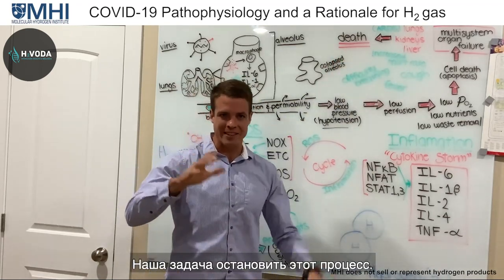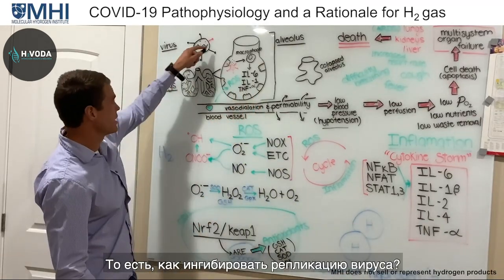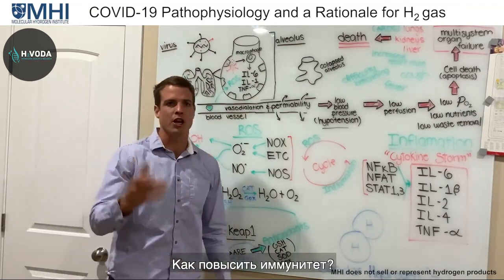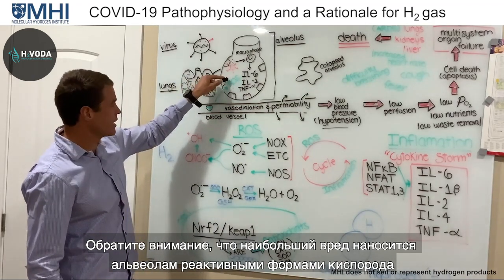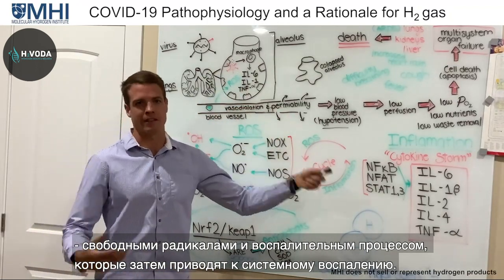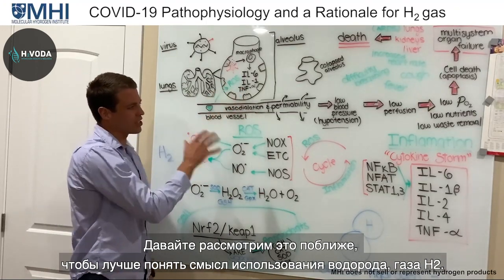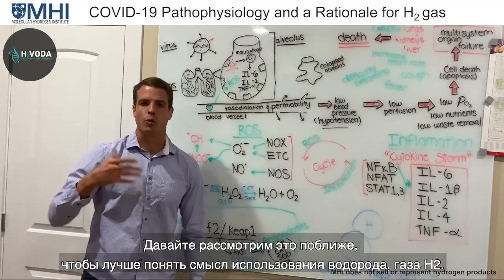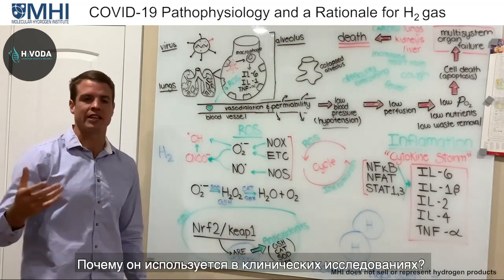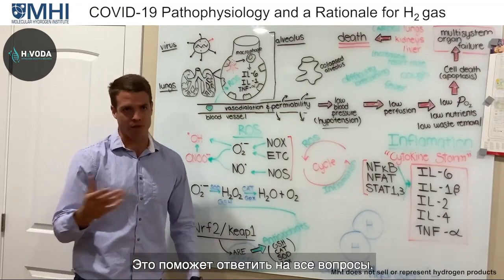So we need to stop this. The whole goal is: what can we do? How do we inhibit viral replication? How do we support our immune system? Notice that a lot of the damage comes from reactive oxygen species and inflammation leading to systemic inflammation. Let's zoom in on this to understand the rationale behind hydrogen gas — why are they using it in clinical studies?